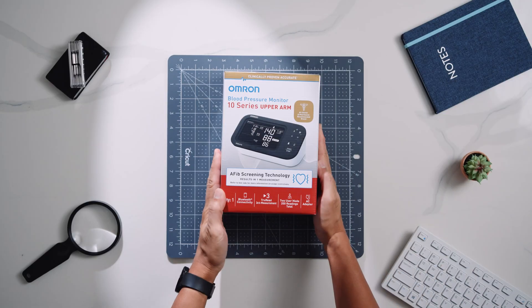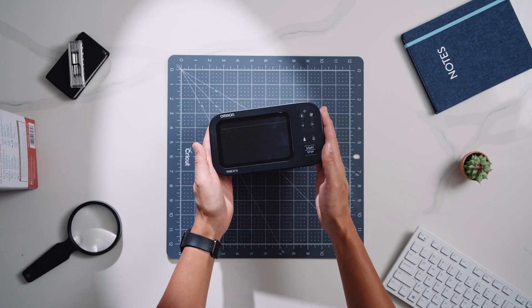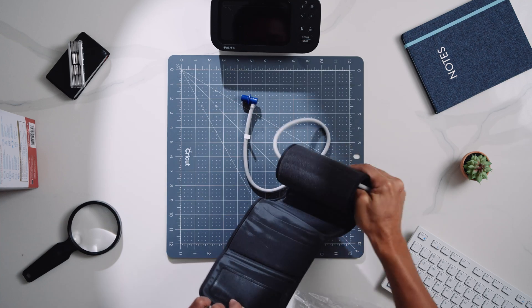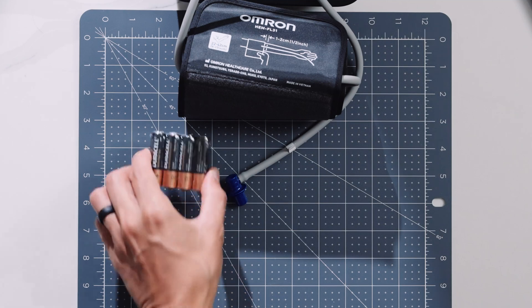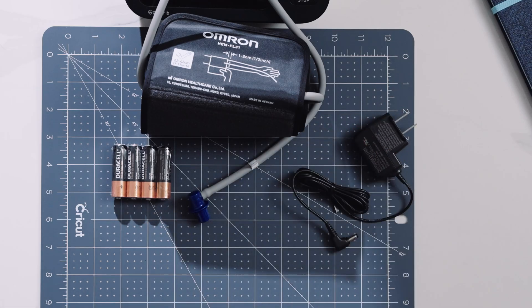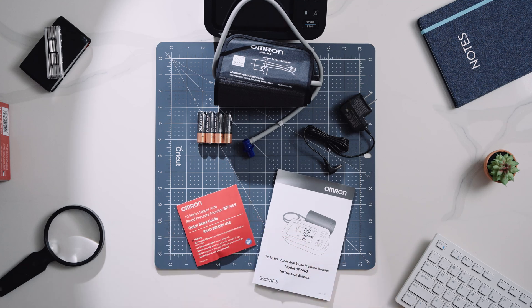So let's go see what's in the box. You've got the monitor itself, a preformed easy-wrap cuff that fits arms from nine to seventeen inches, four AA batteries, an AC adapter, and both a quick-start guide and full manual — so you're ready right out of the box.